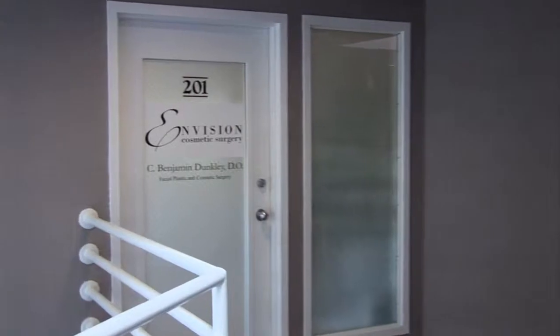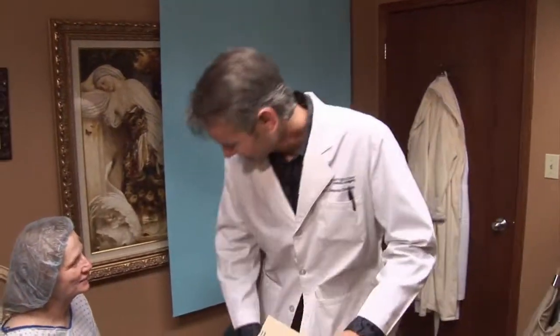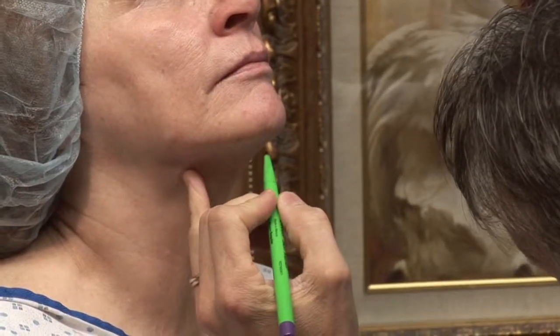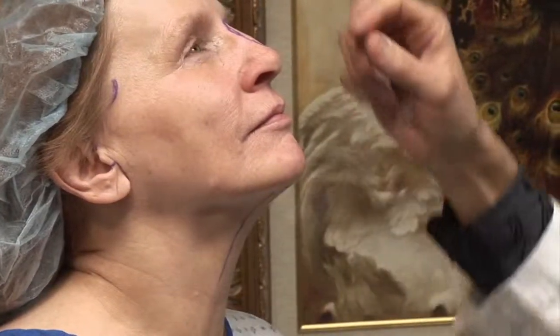Let's check in with Wanda to find out why she wanted this procedure. Wanda is turning 55 and says she feels young, but as we get older things start to fall and she wants to fix that. In the pre-op consultation, Dr. Dunkley marks the incision under the chin for the platysmaplasty, noting that the platysma muscle tends to separate in the midline and create bands. The incision runs in front of the sideburn, down and behind the ear, and back into the hair.